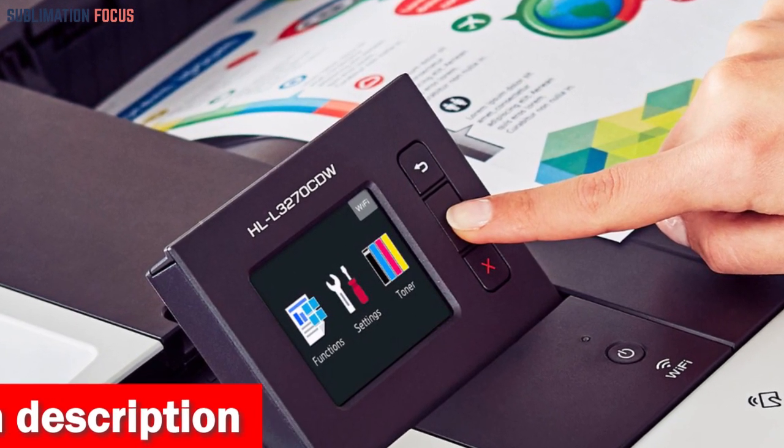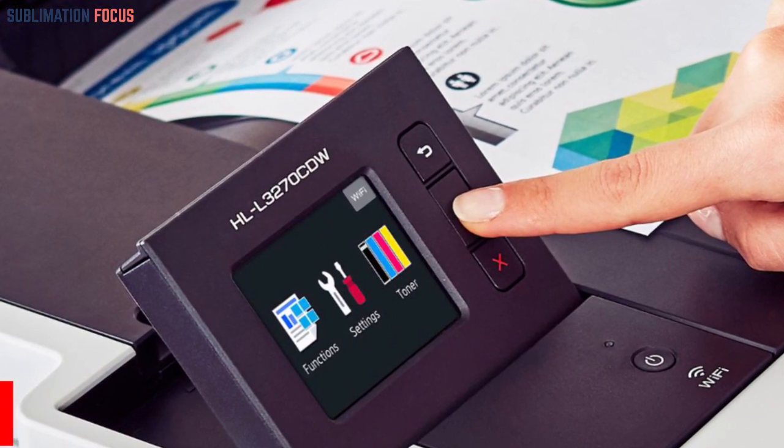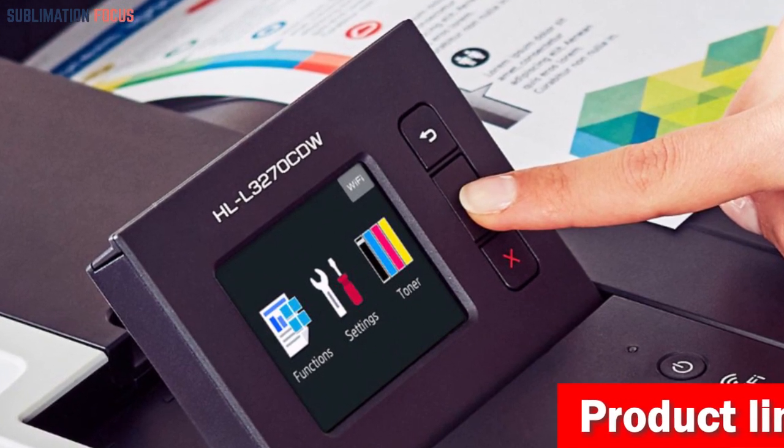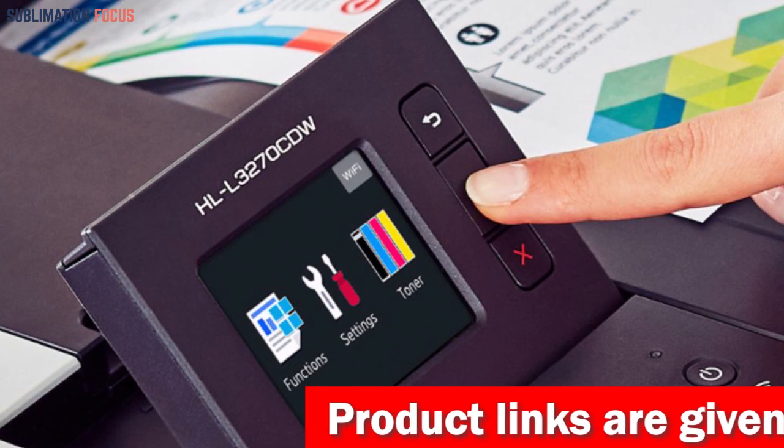It also offers NFC touch-to-connect printing, which enables seamless and hassle-free printing from compatible devices. The printer is equipped with a user-friendly 2.7-inch color touchscreen display, making it effortless to navigate and operate.